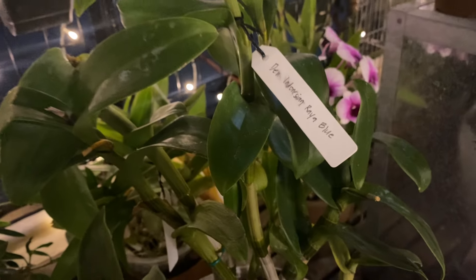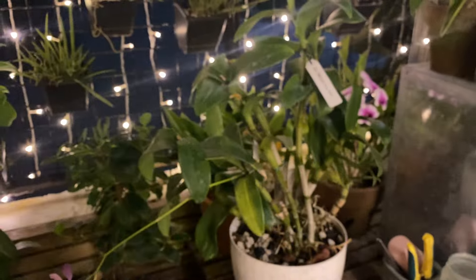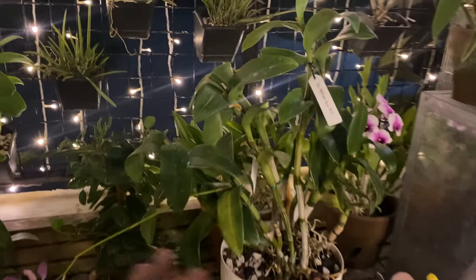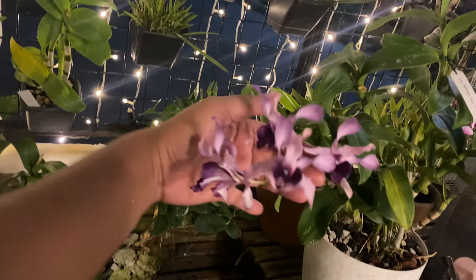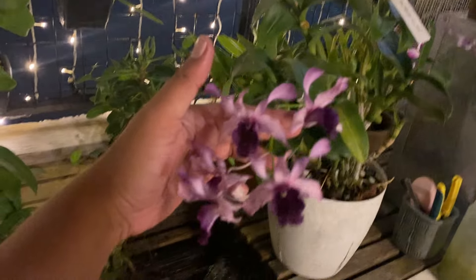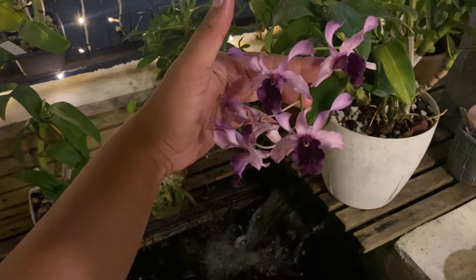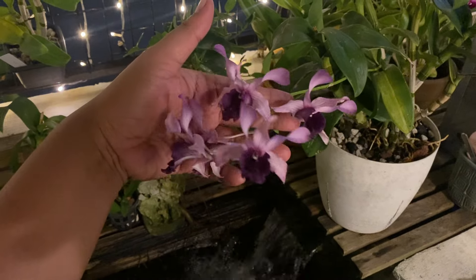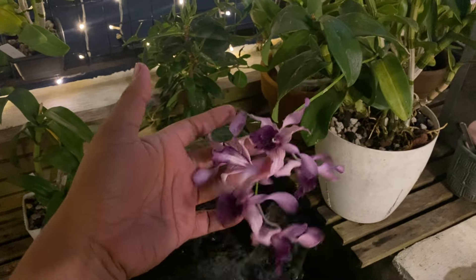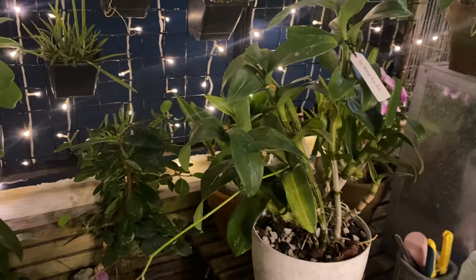This is the Dendrobium Indonesian Raya Blue — my all-time favorite. Take a look at that specimen. This is already a big specimen, so let me just show you how nice the flowers are being filled out by this amazing plant.